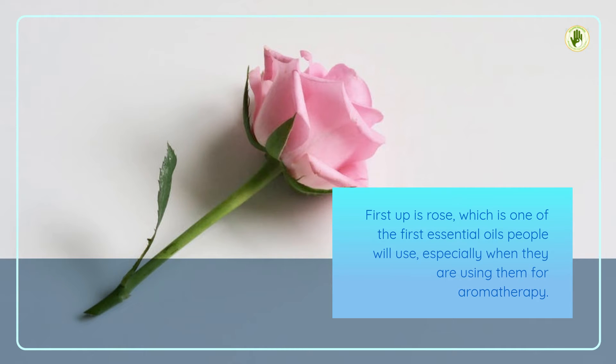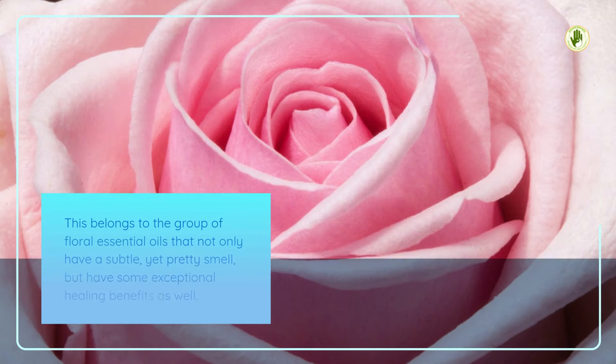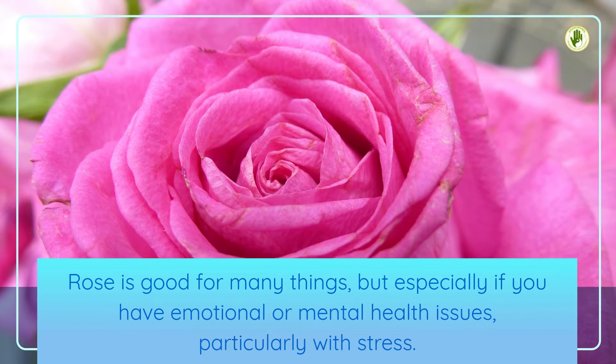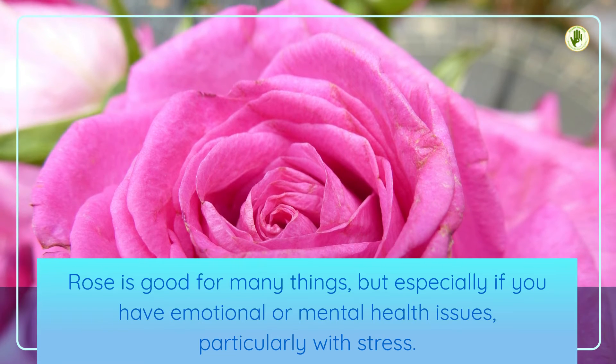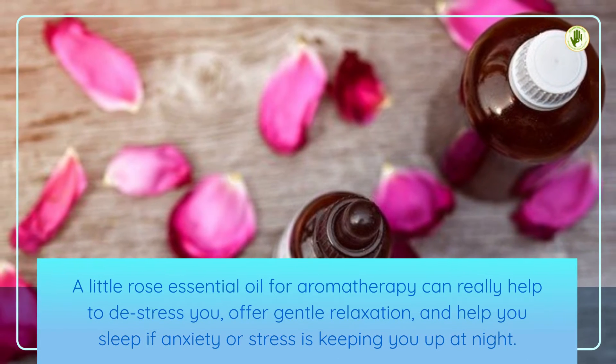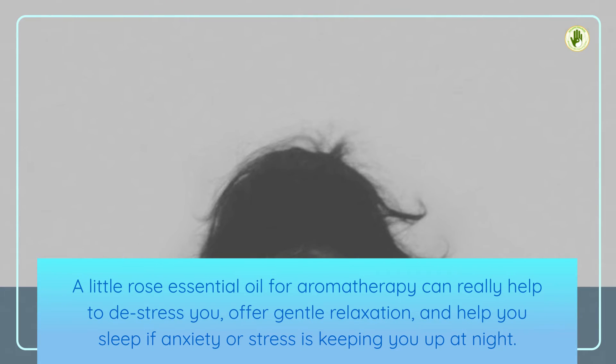1. Rose. First up is Rose, which is one of the first essential oils people will use, especially when they are using them for aromatherapy. This belongs to the group of floral essential oils that not only have a subtle, yet pretty smell, but have some exceptional healing benefits as well. Rose is good for many things, but especially if you have emotional or mental health issues, particularly with stress. A little rose essential oil for aromatherapy can really help to de-stress you, offer gentle relaxation, and help you sleep if anxiety or stress is keeping you up at night.